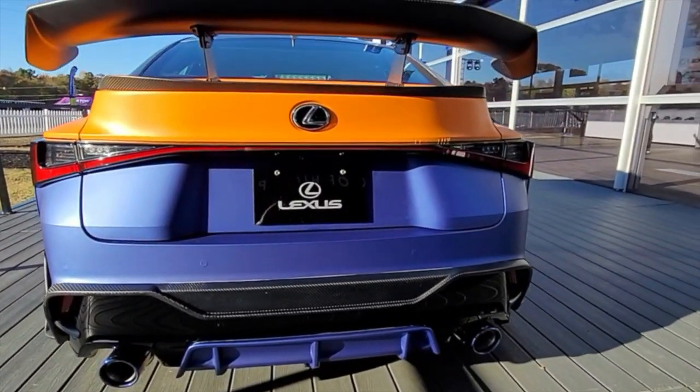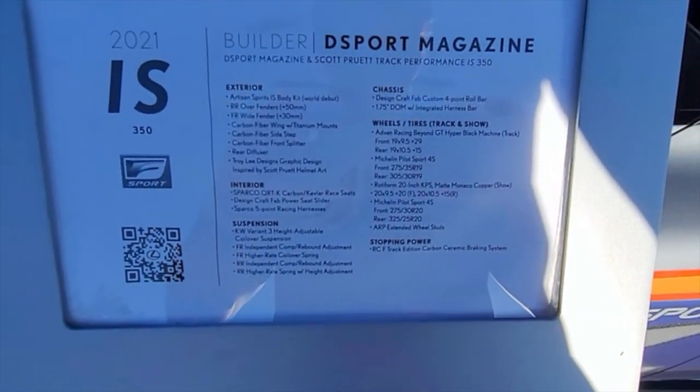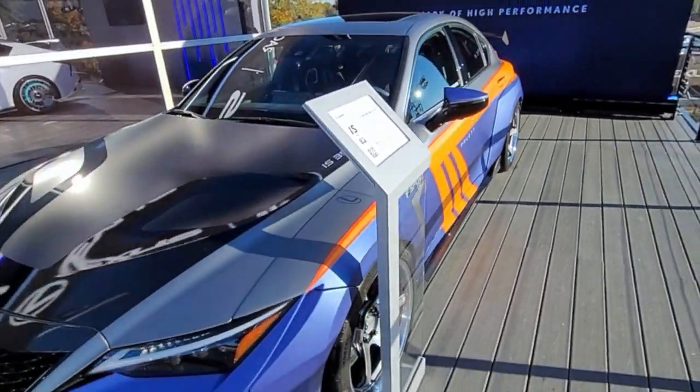We got an Apex-i exhaust system. I'm going to be coming up to the actual spec sheet so you can press pause and take a look at all the mods. As I move back you'll see the remainder of the build. I love what they did to it — really racy look.